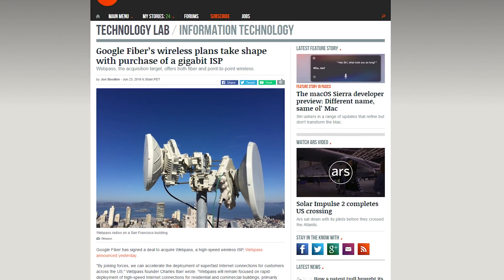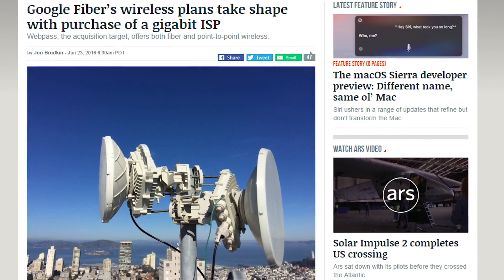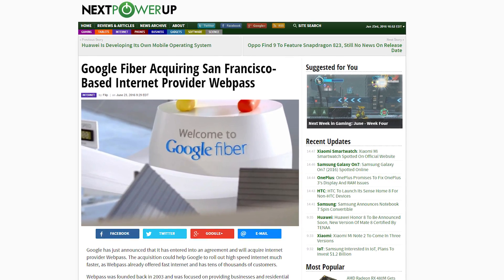Webpass has also paired its fiber network with wireless tech, which is something Google Fiber has been wanting to do. The cost of the deal is not known, but is expected to close this summer pending regulatory approval.